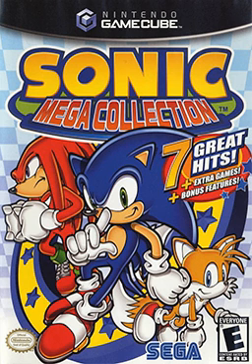Mega Collection was released in North America on November 10, 2002, in Japan on December 19, 2002, and in Europe on March 21, 2003. Infogrames published the compilation in Europe. When Sega began to expand support for the PlayStation 2, it commissioned a version of Mega Collection for that console and the Xbox. This version, Sonic Mega Collection Plus, was announced at E3 2004.